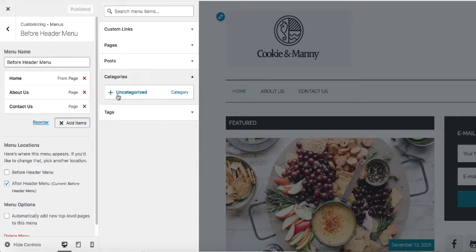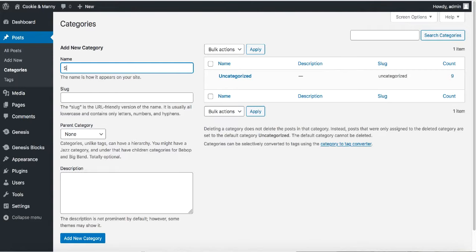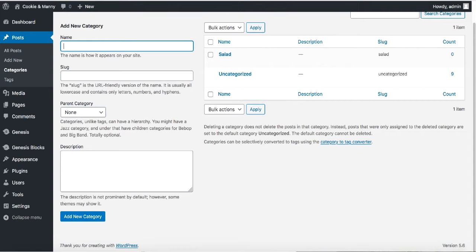To create new categories, go to Posts and click on Categories. By default there's only 'Uncategorized,' but we want to add more. Type 'Salad' as the category name — the slug becomes the URL, so after your domain name you'll have /salad or /soup. Click 'Add New Category.' Then add 'Soup' as well. Now we have two new categories. Go back to your menu, refresh, go to Menus, click Add Items, go to Categories, and you'll see both new categories available to add.